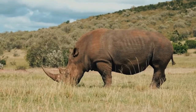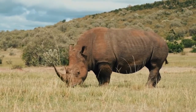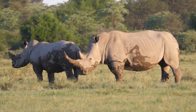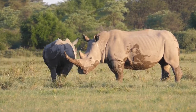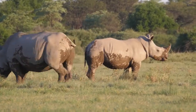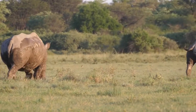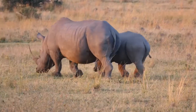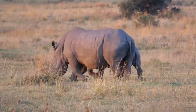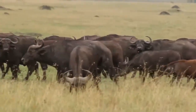Top places to see rhinos on an African safari: Kenya — Ol Pejeta Conservancy, Lake Nakuru National Park, Meru National Park, and Maasai Mara National Park; Namibia — Etosha National Park; South Africa — Hluhluwe-iMfolozi Park, Kruger National Park, and Pilanesberg National Park; Uganda — Ziwa Rhino Sanctuary; Tanzania — there are just a few left in Serengeti National Park; Zimbabwe — Hwange National Park.